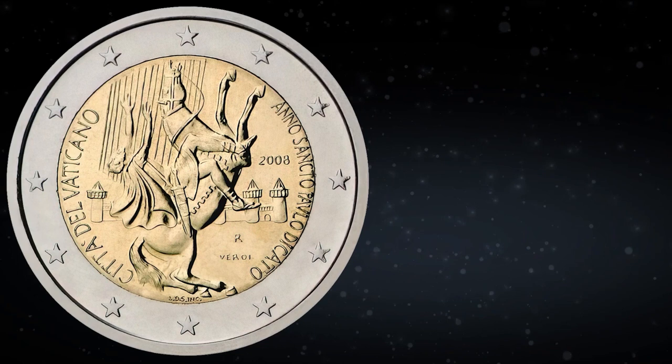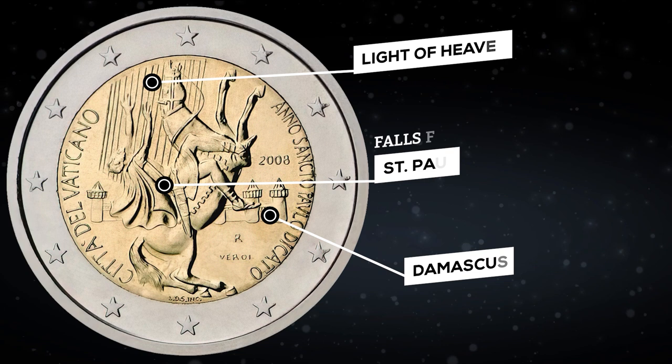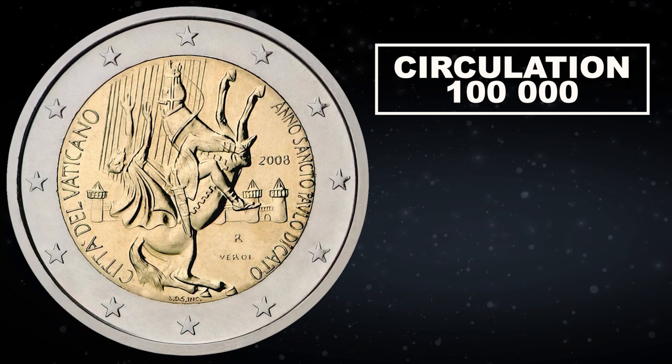The Vatican has issued a coin in honor of the 2000th anniversary of the birth of Saint Paul. The coin depicts the famous biblical scene when Saint Paul, on his way to Damascus, fell off his horse, blinded by the light of heaven. On the circumference is the inscription of the city of the Vatican and the year of Saint Paul. R stands for the Roman Mint, along with the initials of the artist and the engraver. The circulation is 100,000 copies. On eBay, such coins were recently sold at prices ranging from $76 to $82; now the cheapest coin costs $73.